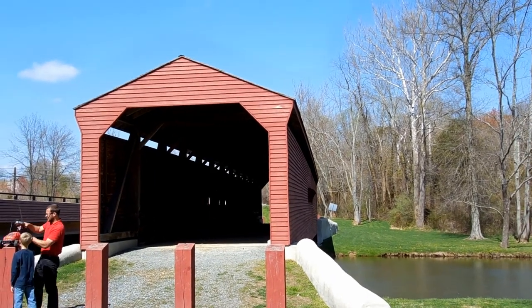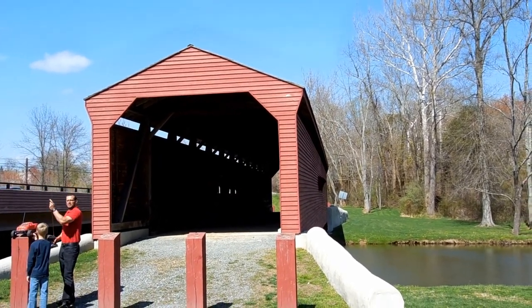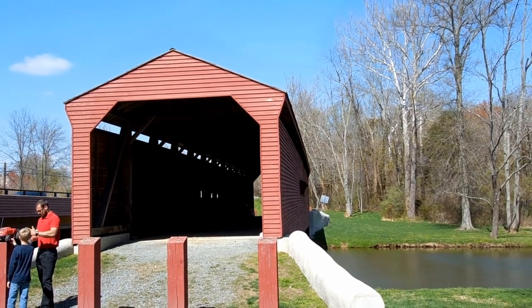And one last parting shot of the bridge. Okay, I hope you enjoyed your visit to Gilpins Falls Covered Bridge.